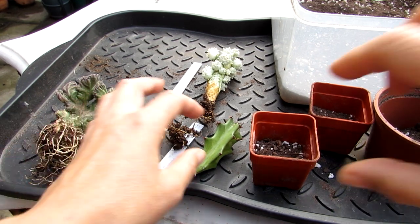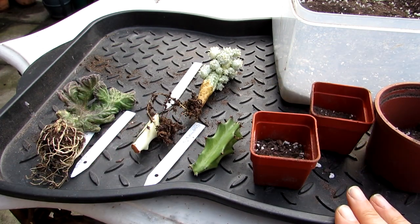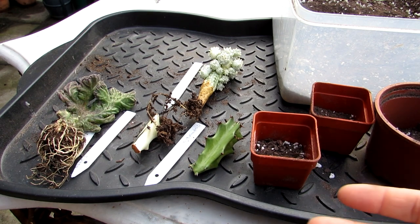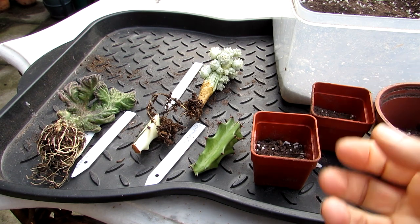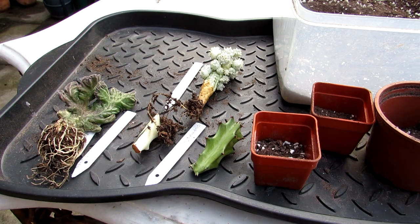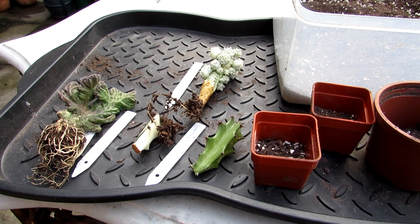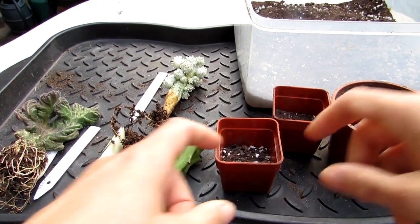First we're going to pot up the cuttings. I've made up my own soil mix. What I like to use is a loam-based soil — I use a John Innes base which is loam and a bit of sand. But I always add extra horticultural sand to the mix for extra drainage, and I also use a bit of perlite. If I don't use perlite then I'll use grit. That gives extra aeration, because if you pot succulents up — especially cuttings — in normal houseplant soil that holds a lot of water and damp, it can easily rot.